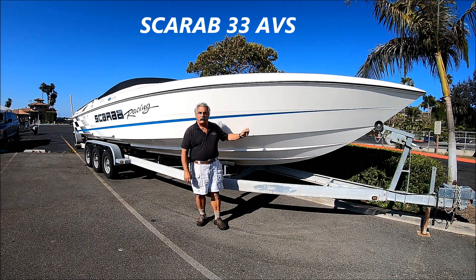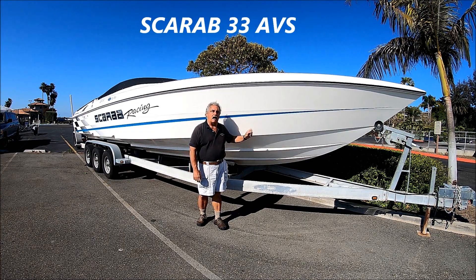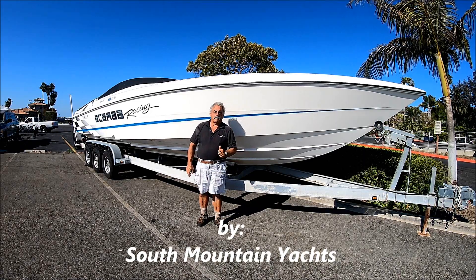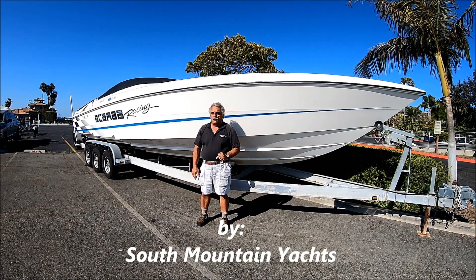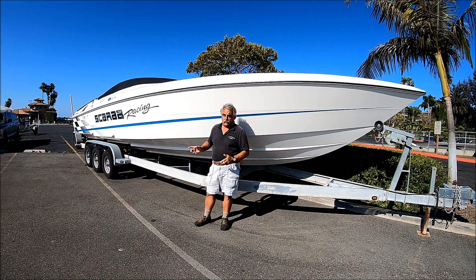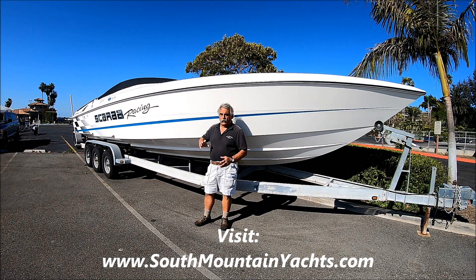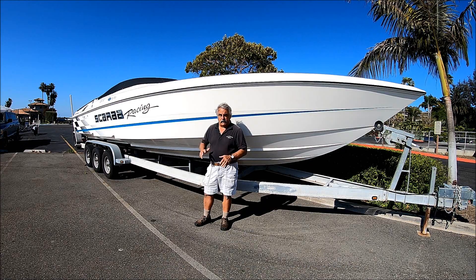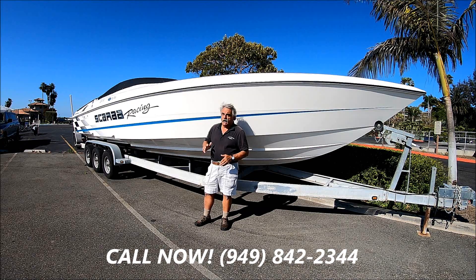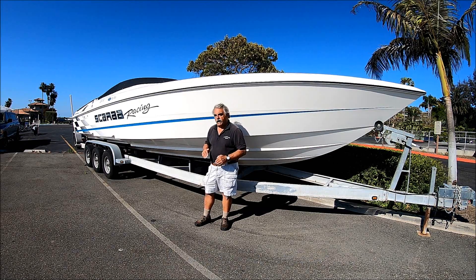Are you looking for that sleek, sexy, high-performance offshore boat? Then come with me for a quick tour on Sia. Sia's a 1999 Scarab, well-powered, recently rebuilt 502 engines, Bravo 1 outdrives, four-bladed stainless steel props, along with power steering. She's got a nice little Cuddy cabin on her, and reportedly good for up to 82 miles an hour. Come with me as we check her out.